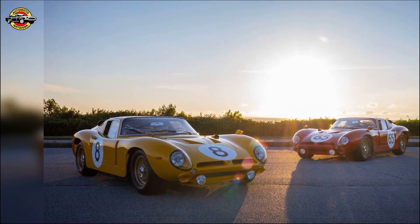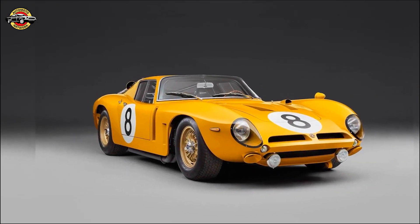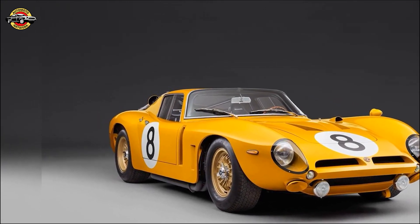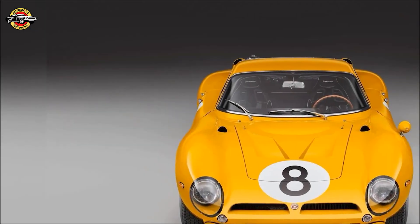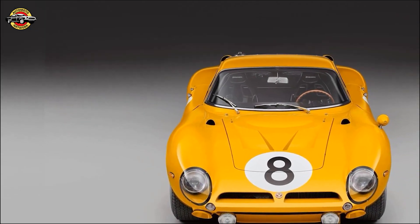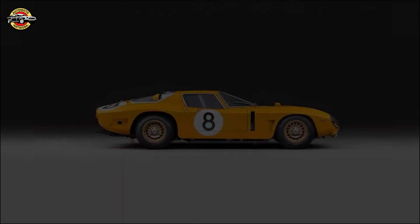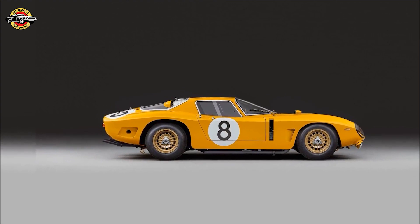Each car in the revival series is hand-built, staying true to the car that won its class at Le Mans in 1965. With its lightweight single-piece composite body over a steel frame, six-point roll cage, and safety fuel cell meeting FIA regulations, this car ensures a thrilling driving experience while upholding the highest safety standards.